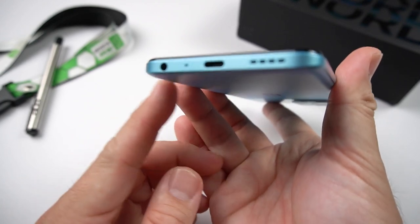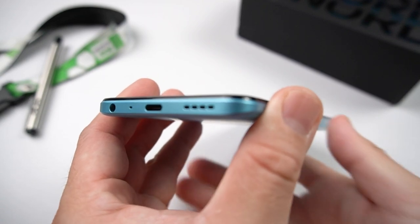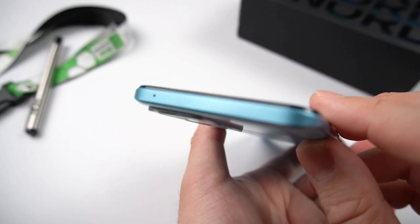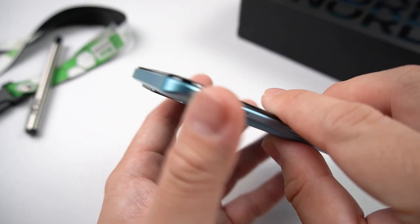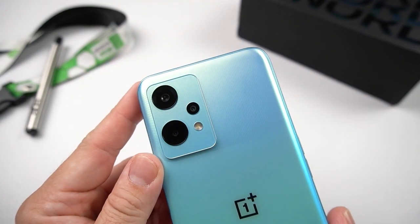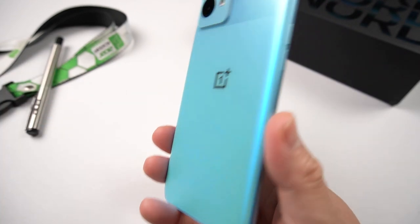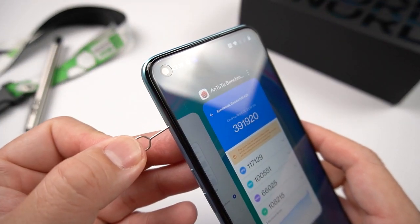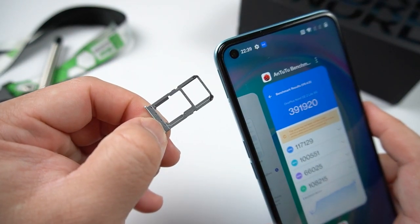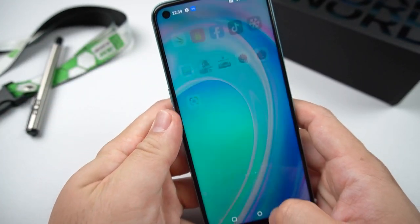This phone has a 5,000 mAh lithium polymer battery and supports up to 33 watts of fast charging. It finishes charging in just 1 hour and 30 minutes — quite fast. On normal usage, it lasts me a full day, and at the end of the day I still had around 40% battery left. This phone is very battery-efficient.